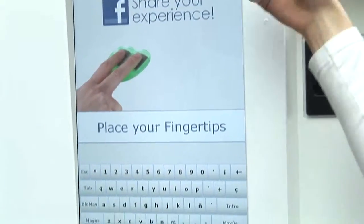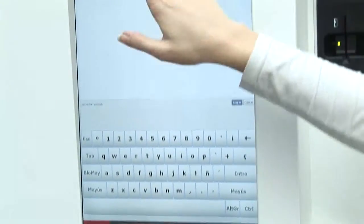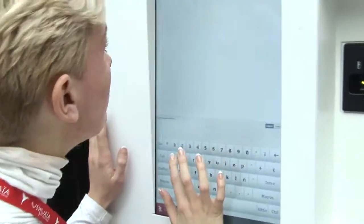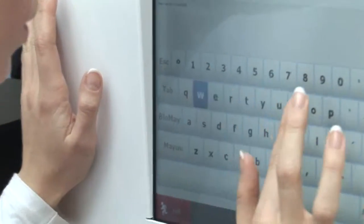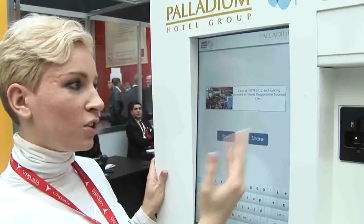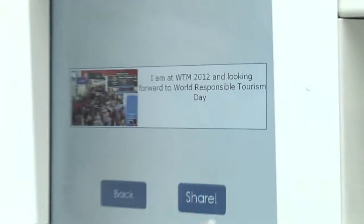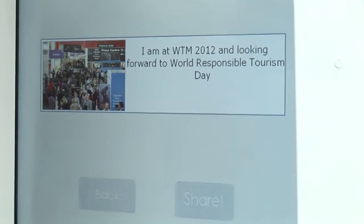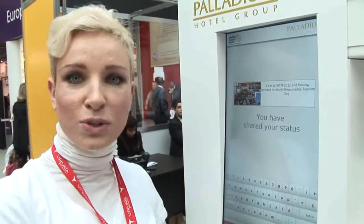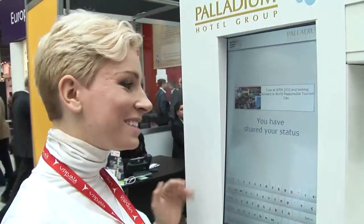Once you've logged in — I'm already registered so I'm just going to log in to my Facebook account — you can go and share your status saying 'I'm having a great time today,' and share it with your friends. Your friends will see that you're having a great time at the hotel, which is obviously a good promotional tool for the hotel and a great way for people to send updates to their friends.